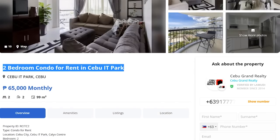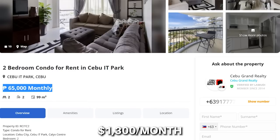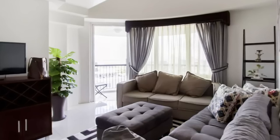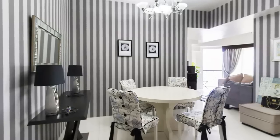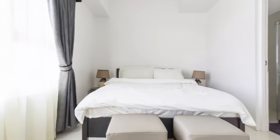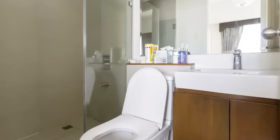Now let's look at a two-bed, two-bath unit in IT Park — a condominium called Calix Center, in a prime location. This unit is around 65,000 pesos per month, or $1,300 per month, and you're getting 99 square meters, or 1,065 square feet of living space. The unit features a well-lit living room with natural light from the balcony, a four-person dining table, a basic kitchen, two well-sized bedrooms, and two bathrooms each equipped with shower, sink, and toilet.